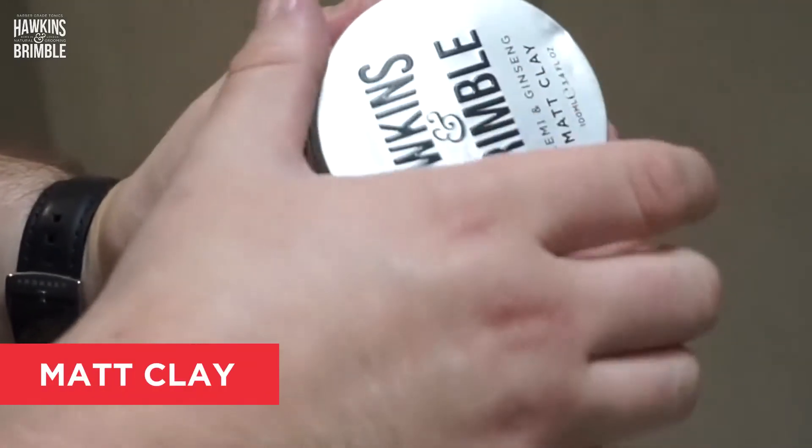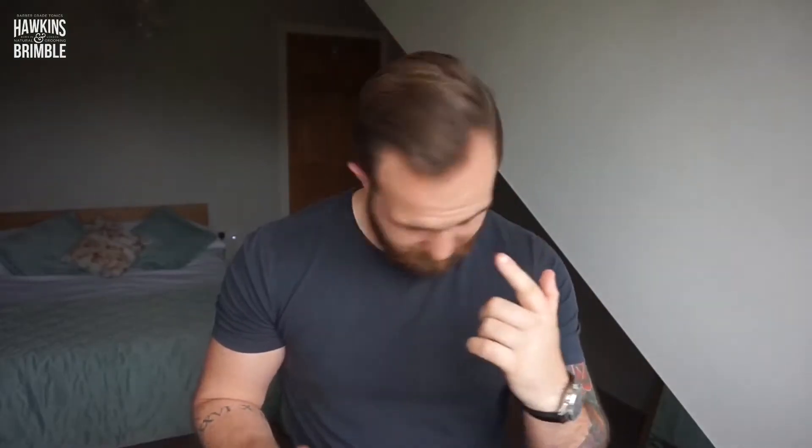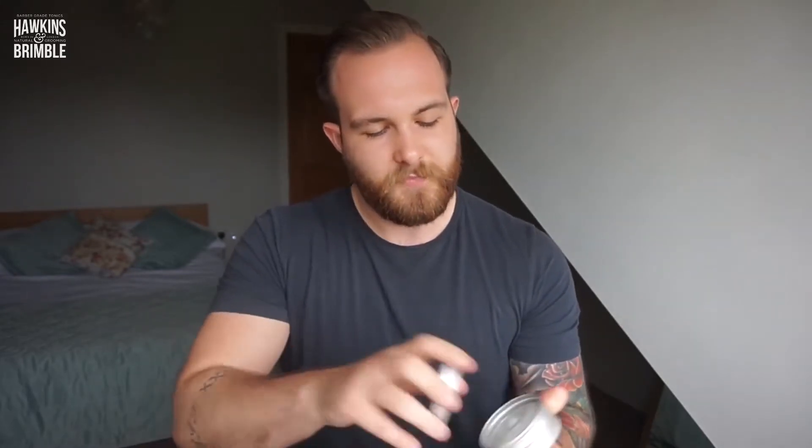Hawkins and Brimble have also sent me some hair products. The first is a matte clay. Matte clay is best used on dry hair — I've actually used it on my hair today. It's really good for creating a soft look, it won't look heavy, it'll last all day. You can give it a little tidy up and your hair won't go everywhere. It keeps everything from sticking together and it's got this lovely fiber texture to it, which is really easy to work into your hair.